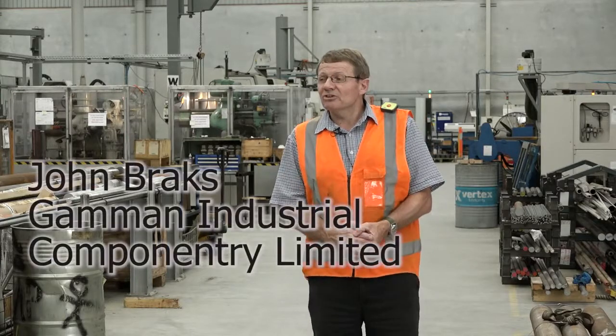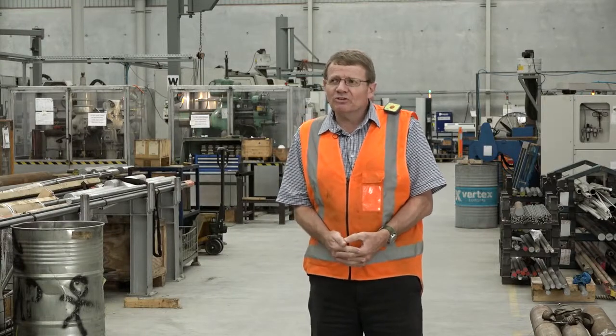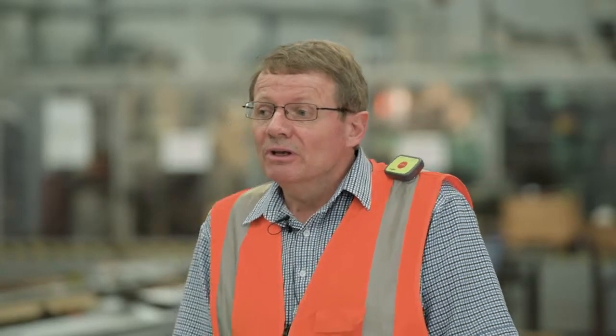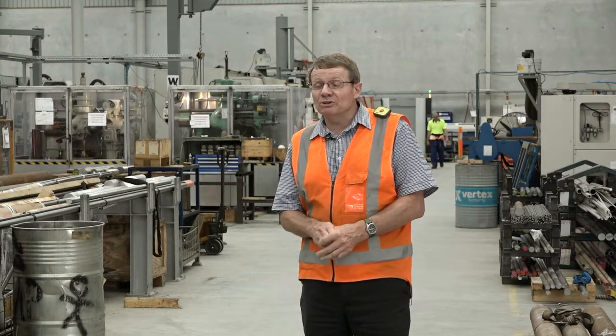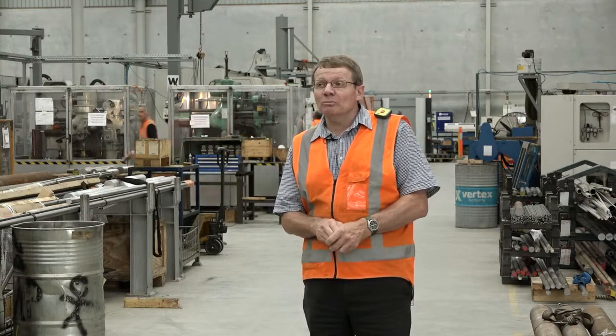I'm John Brax from Gammon Industrial Componentry Ltd in Tauranga. We're CNC machining specialists and manufacturing engineers. We specialise in manufacturing industrial componentry for New Zealand's exporting manufacturers. We were given recommendations by the Health and Safety Committee and did quite a thorough investigation.